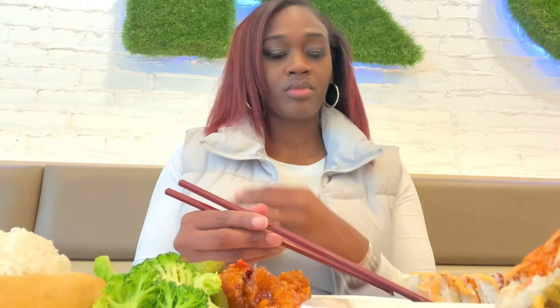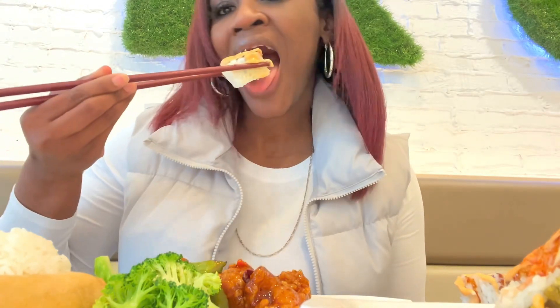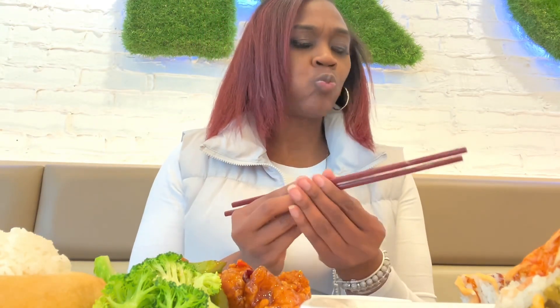I got the General Sal and the Oceana roll. Here I am trying the California roll that comes with the lunch special, and of course it tasted so delicious. Now I'm going to dig into this Oceana roll.